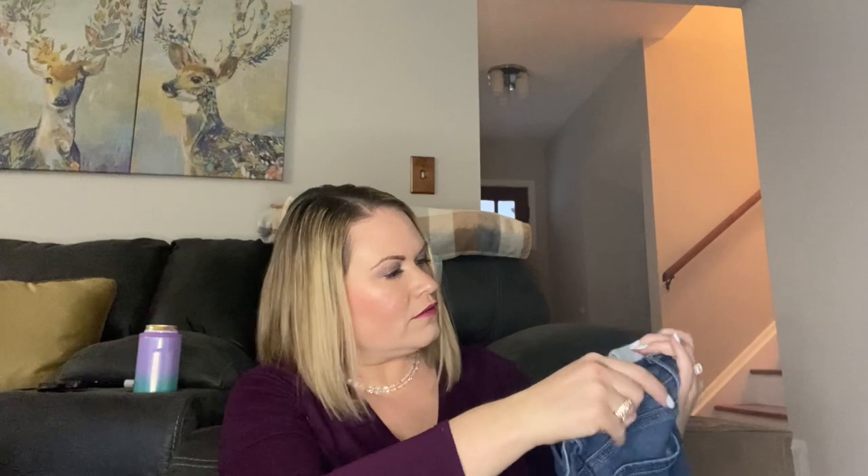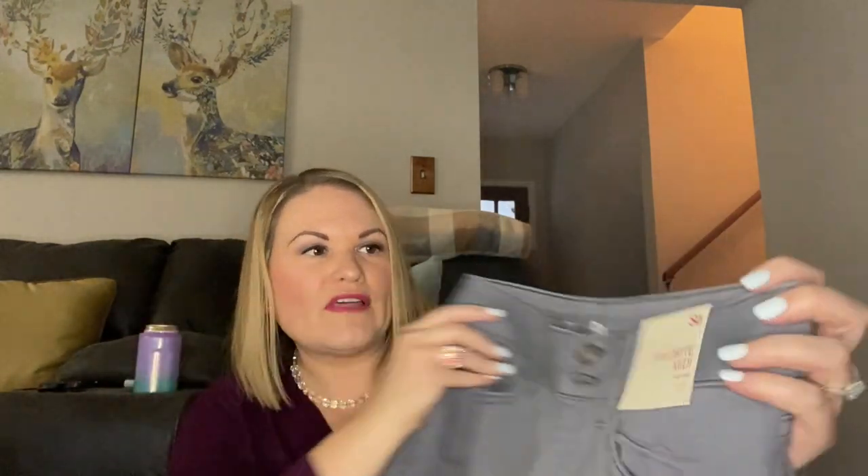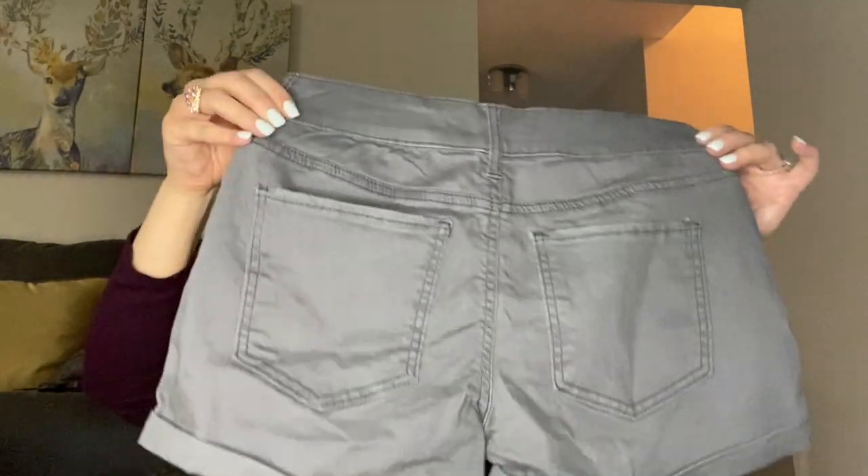I have another pair of Loft — these are a legging jean. I don't see a size in there but they look like they're pretty tiny. I'm not seeing huge flaws on any of the items. These are brand new — the Esso brand, which I believe is Kohl's. These are a midi low rise short, brand new with the tag, so I will definitely list those.